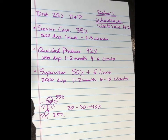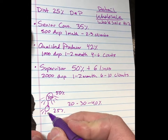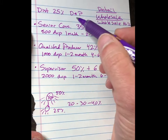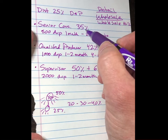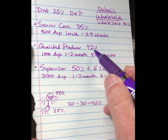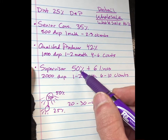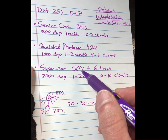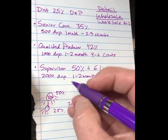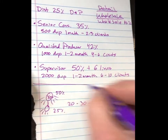Here's how this works as your downline levels up. You're at 50%, they're at 25% — you get 25%. As they level up to Senior Consultant, you get 15%. As they level up to Qualified Producer, you get 8%. When they hit Supervisor, you get zero percent wholesale, but now you will get a 5% royalty override bonus. That takes us to the next video on leveling up past Supervisor.